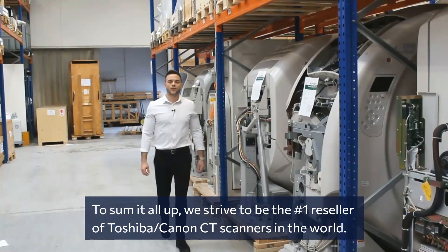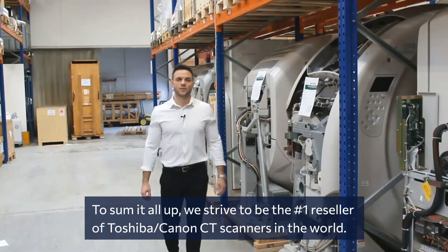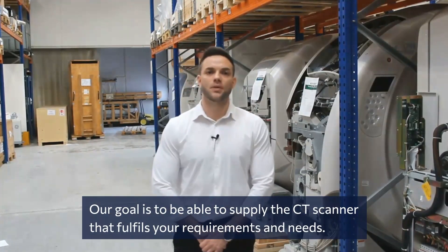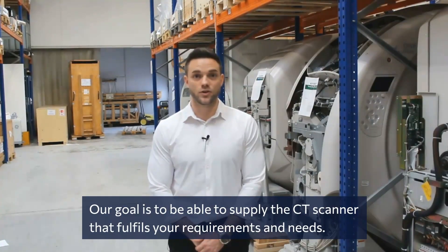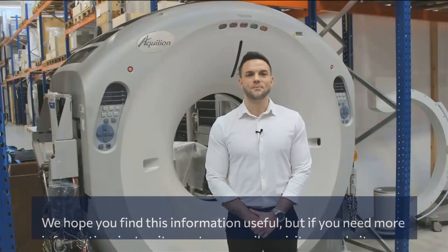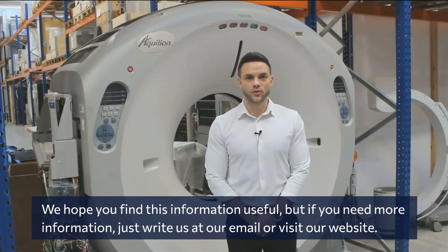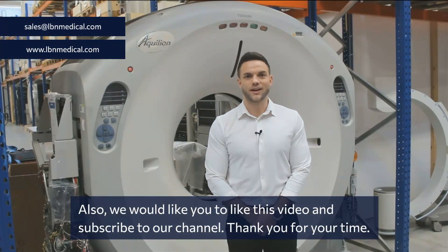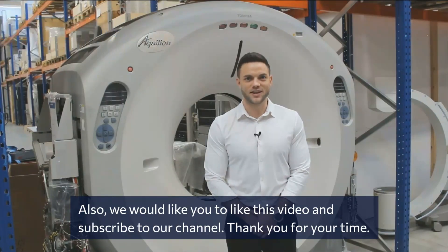To sum it all up, we strive to be the number one reseller of Toshiba Canon CT scanners in the world. Our goal is to supply the CT scanner that fulfills your requirements and needs. Please reach out to us if you have any questions regarding Toshiba and Canon CT scanners. We hope you find this information useful, but if you need more, please write us at our email or visit our website. We would also like you to like this video and subscribe to our channel. Thank you for your time.